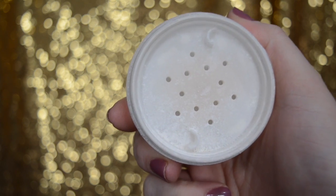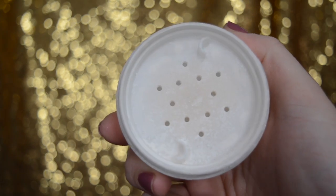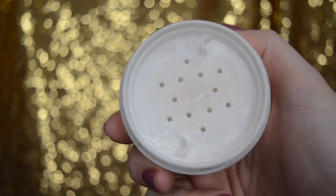Once all of your creams, liquid foundations, and concealers are on, you want to set those with a translucent setting powder. This is going to lock in those liquids and creams so that they're not smearing or budging. It's also going to help if you have more oily skin, as it will mattify your complexion.